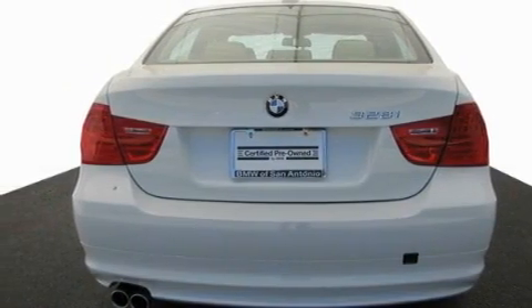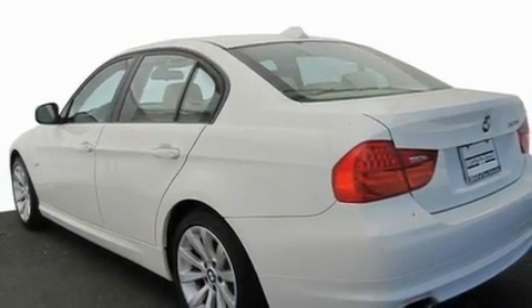Additional features include performance tires, alloy wheels, adaptive brake lights, and air conditioning with automatic climate control. And this vehicle has fewer than 8,000 miles on the odometer.